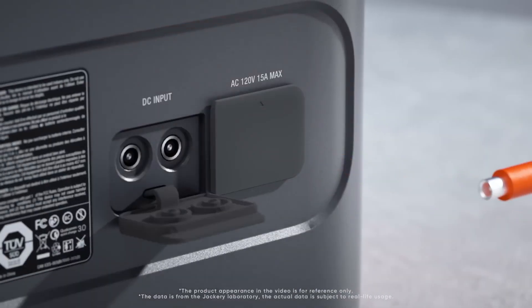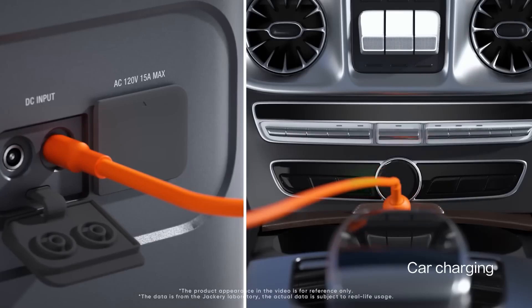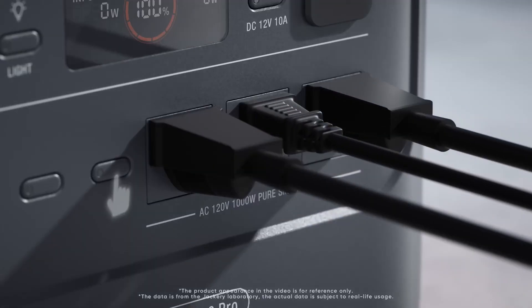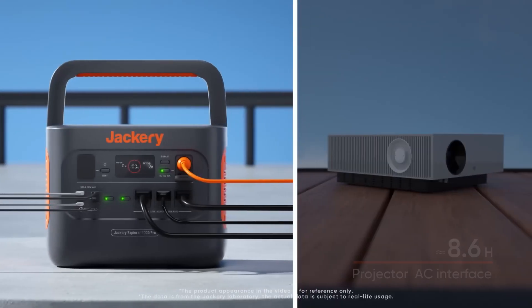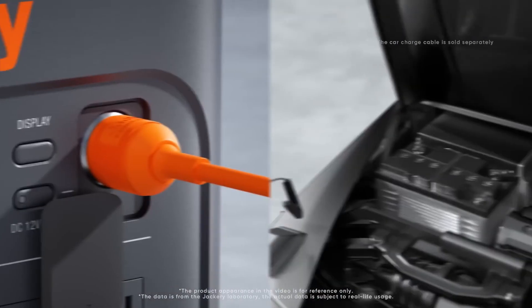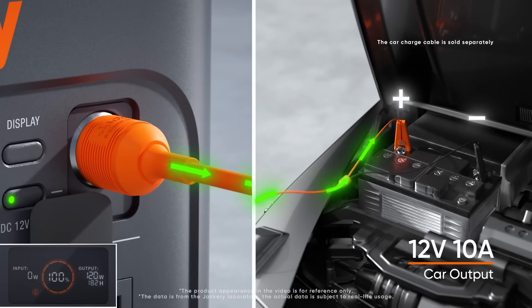The inclusion of a high-efficiency inverter allows for the safe operation of sensitive electronics, providing peace of mind when powering your gear. In terms of design, the Jackery 1000 Pro is relatively lightweight and portable, making it easy to transport. It also features a sturdy handle which enhances its portability, and a sleek user-friendly interface that lets you monitor power levels and charging status at a glance. Additionally, the power station can be recharged in several ways — through a standard wall outlet, solar panels, or even your car's cigarette lighter — giving you flexibility in how you maintain its power supply.